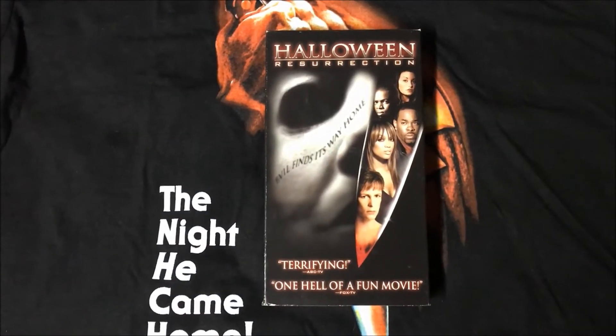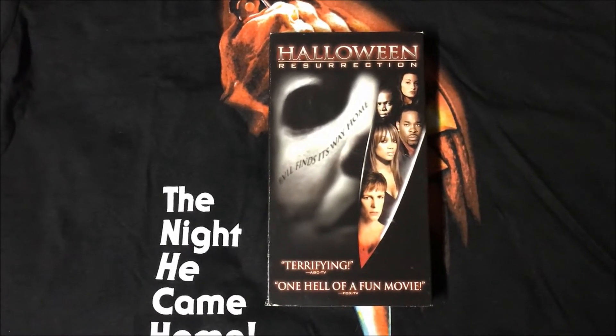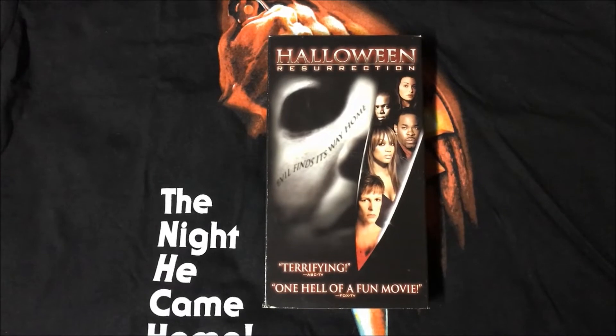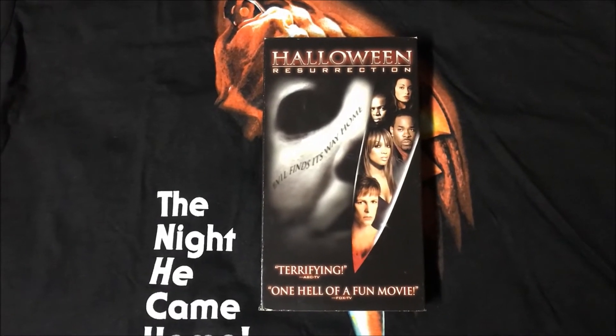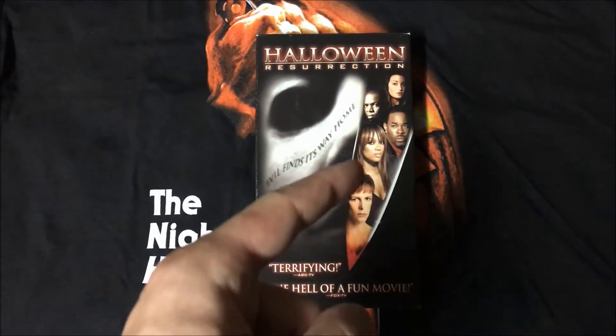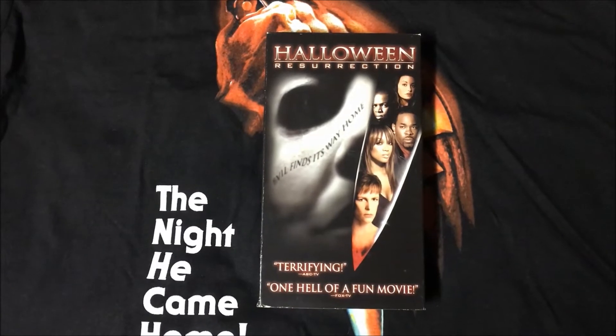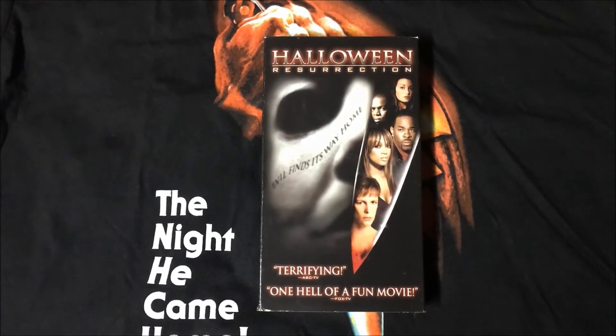Next up is Halloween Resurrection. And the fact that this isn't ranked dead last proves I am only ranking the covers, and not the movies. This one gets a slight edge over H20 because it has the cast in the silhouette of the knife. We also get to see more of the mask on this cover, and I like that it has the tagline across it saying, 'Evil finds its way home.'